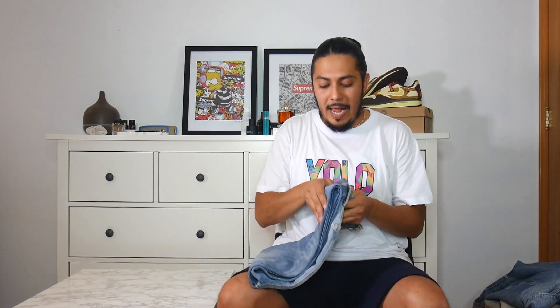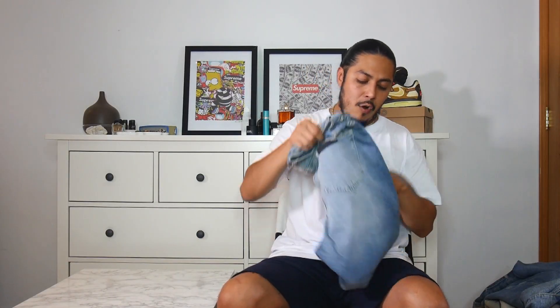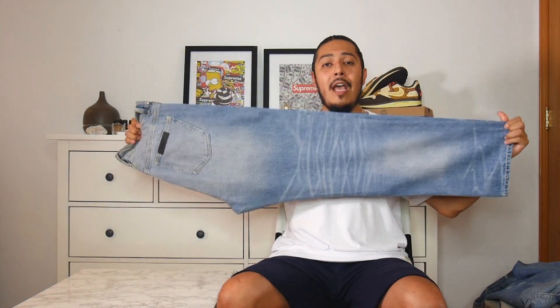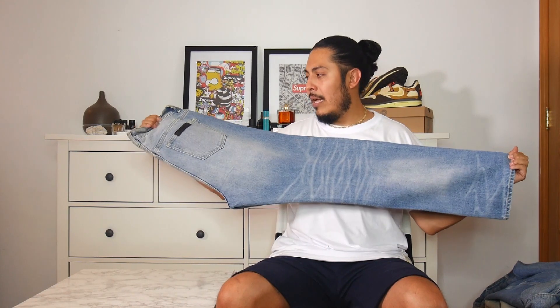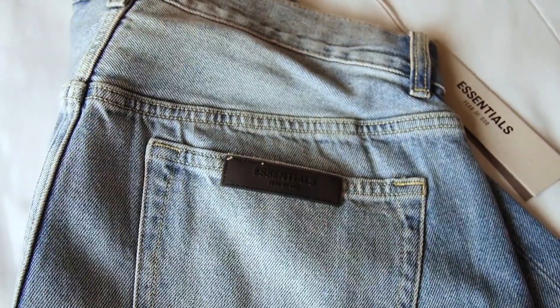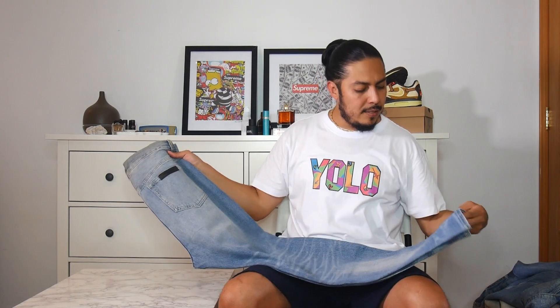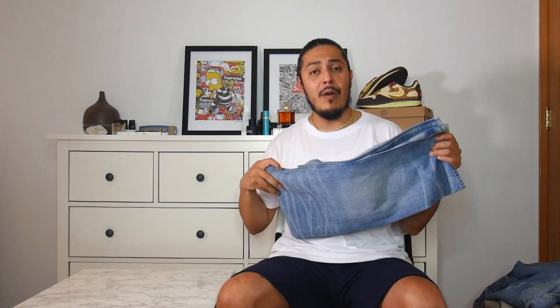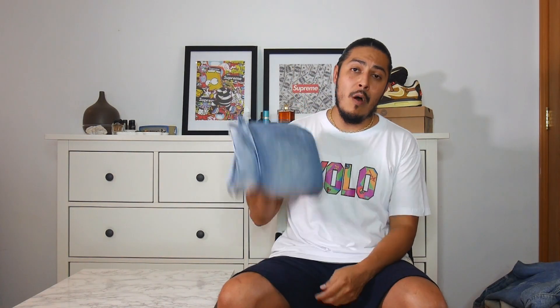Last but not least, I got a pair of indigo denims. The other denims I have are not very loose and baggy like these, so now I have options for how I want to make my outfit. I'm actually a fan of these — they look really baggy and should go over my shoes really well, especially my bulkier ones. These indigo denims are a must-cop, especially if you like wearing or need baggy pants that go well with your outfits.